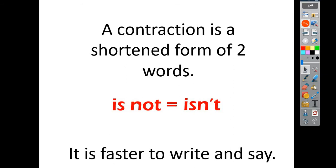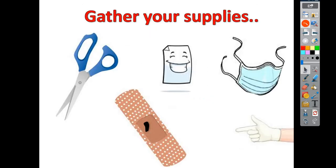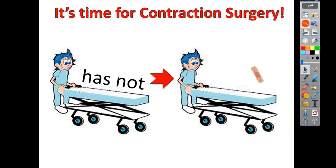So are you all ready to help me? Alright, it's time for contraction surgery.